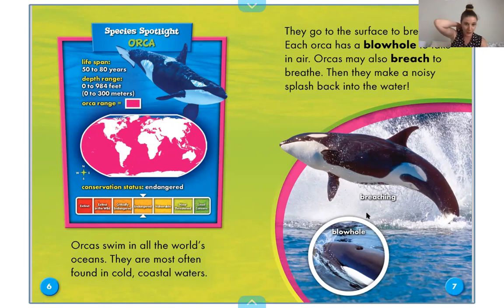Their blowhole is right on the top of them. It's not like their mouth or their nose in the front of their face like where we have our nose.